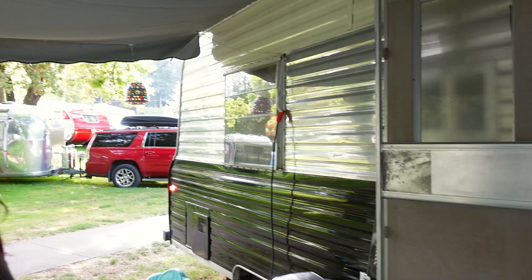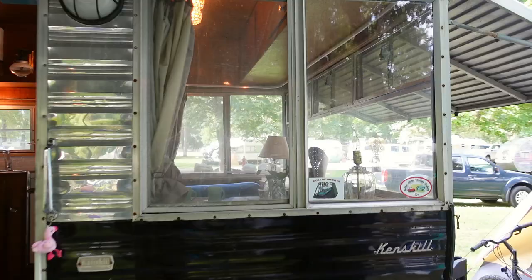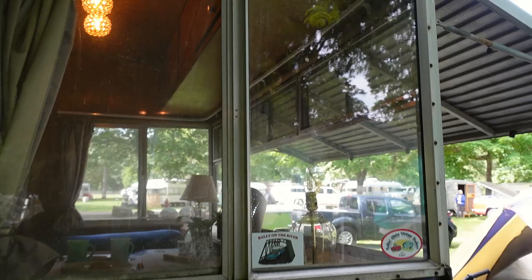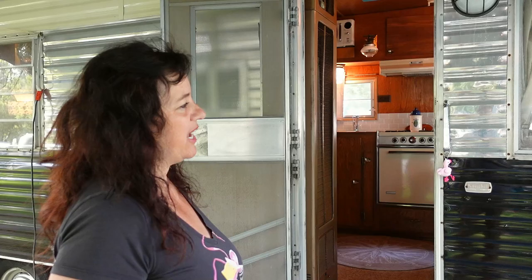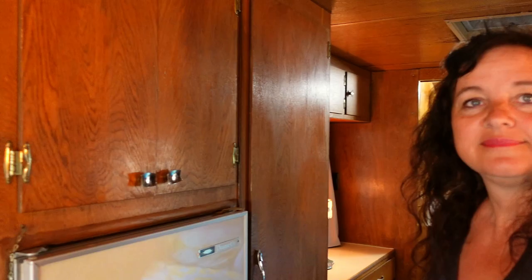They have original badges on the trailer, though Brad added an extra one. The decal that came with it was a repro that didn't match, so they have a friend redoing it. The original glass is in amazing condition, and the cranks work well - another thing they love is the wraparound windows. They feel they have at least as much window glass as an Airstream Aloha with its curved window, if not more. Thanks for coming by!